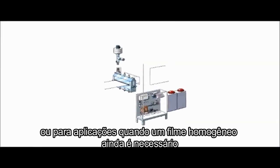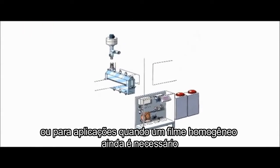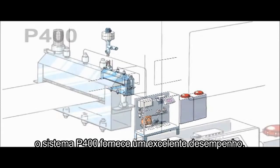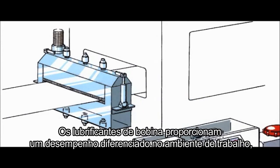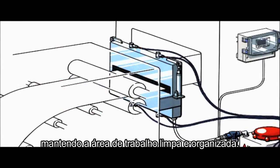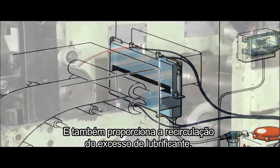A freely positioned nozzle is an excellent solution when a little extra help is needed in difficult forming dies. For heavier oils or for applications when an even film is necessary, the system P400 gives outstanding performance. The coil lubricators provide distinct advantages in the work environment, keeping the work area neat and tidy and also providing recirculation of excess lubricant.